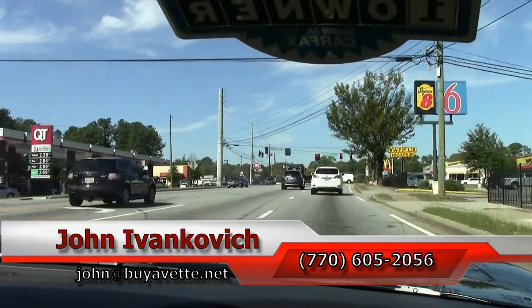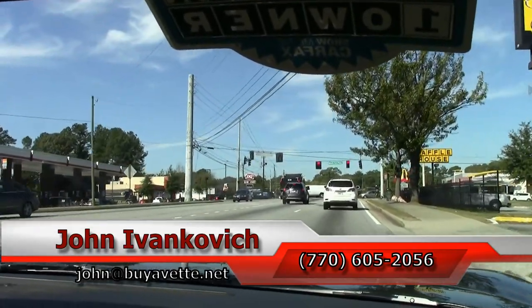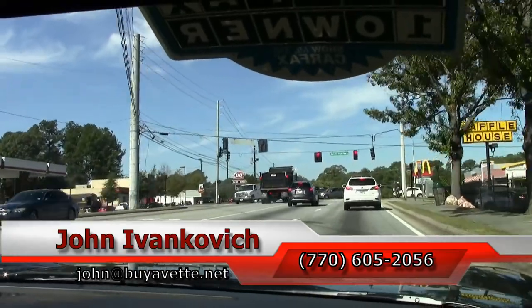As always, subscribe to the YouTube channel to see all the fun videos first, and we'll look forward to seeing you all out on the road.